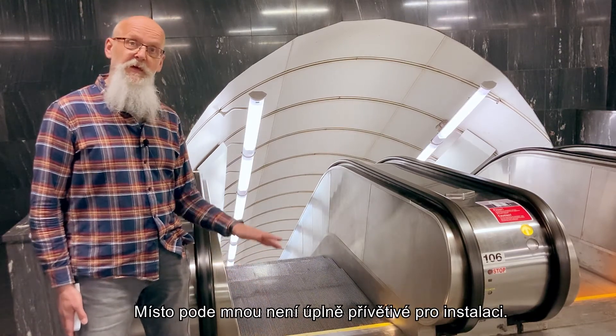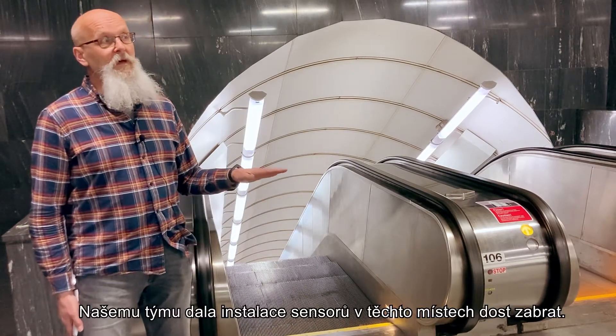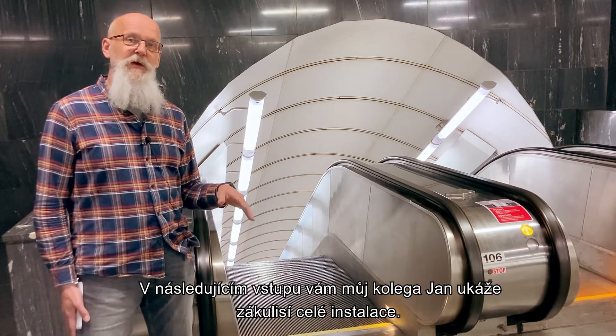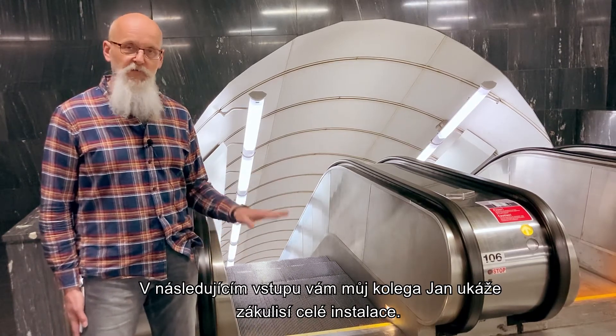The place under my feet is not a friendly place to be in, and our team had a real challenge installing them. In the next video, my colleague Jan will give us a little behind-the-scenes tour of the installation.